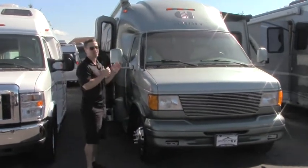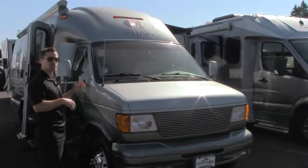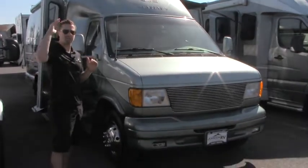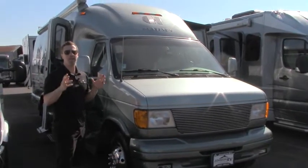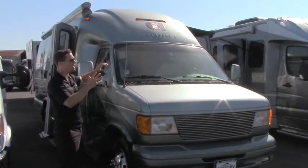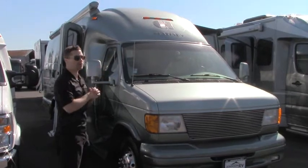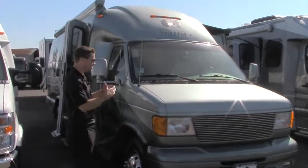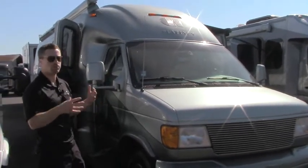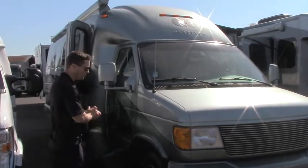This is a pre-owned 2006 Coach House Platinum, the 261 XL model, so it's about 28 feet in length, maybe a little bit longer. This is going to be one of your highest-end manufacturers in a B-plus category. B-plus means it looks like a small Class C but does not have your cab-over bunk. Built on your E350 Ford chassis, Triton V10, so lots of power and torque to get over the mountain, tow what you need, and great cargo carrying capacity.